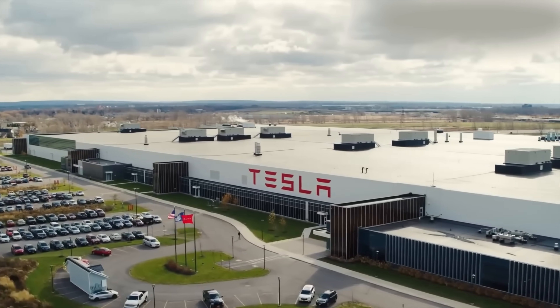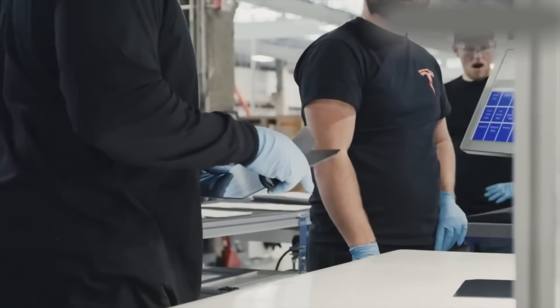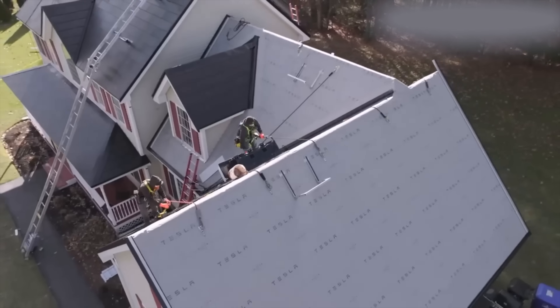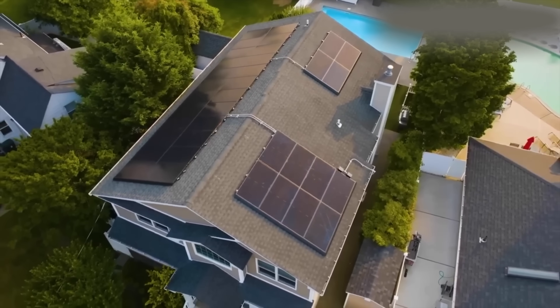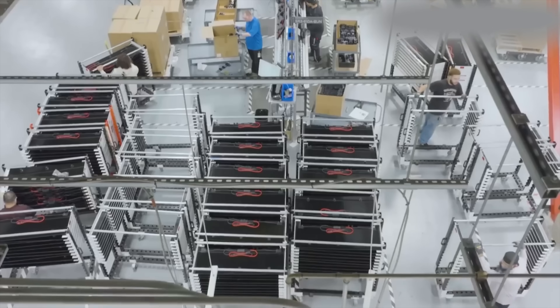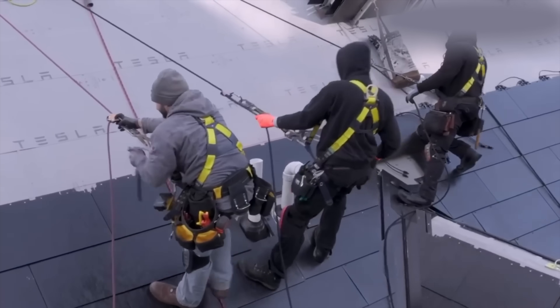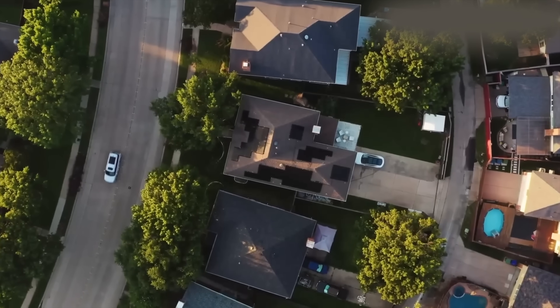Tesla is bringing back solar manufacturing to the US. The company says these new residential panels will be built in Buffalo and will ship from there starting in Q1 2026. They're claiming industry-leading aesthetics and shade performance — shade performance is a very big deal, by the way, and no one ever talks about it — and promising long-term reliability with US production and jobs to match.